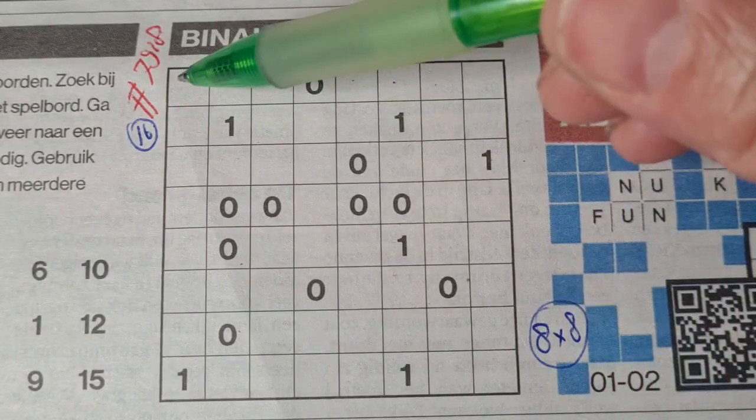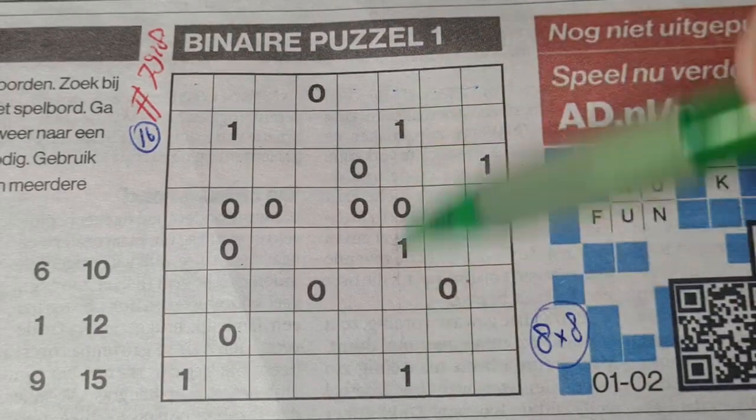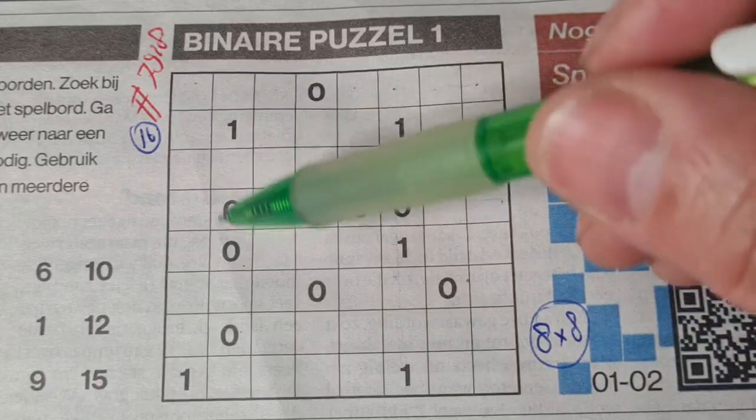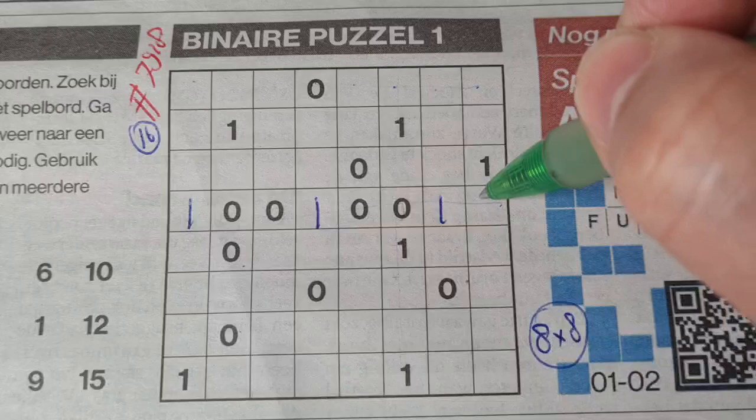That means in a column or in a row, there are always 4 ones and 4 zeros.